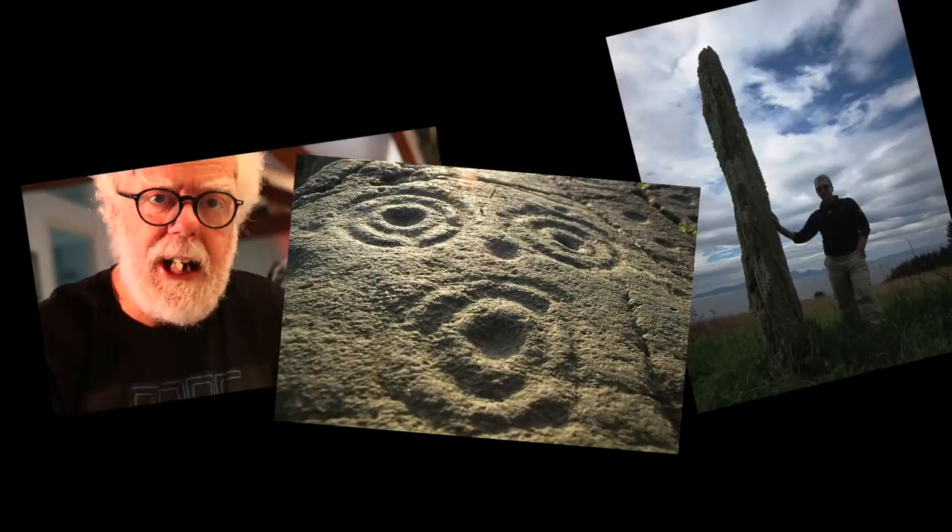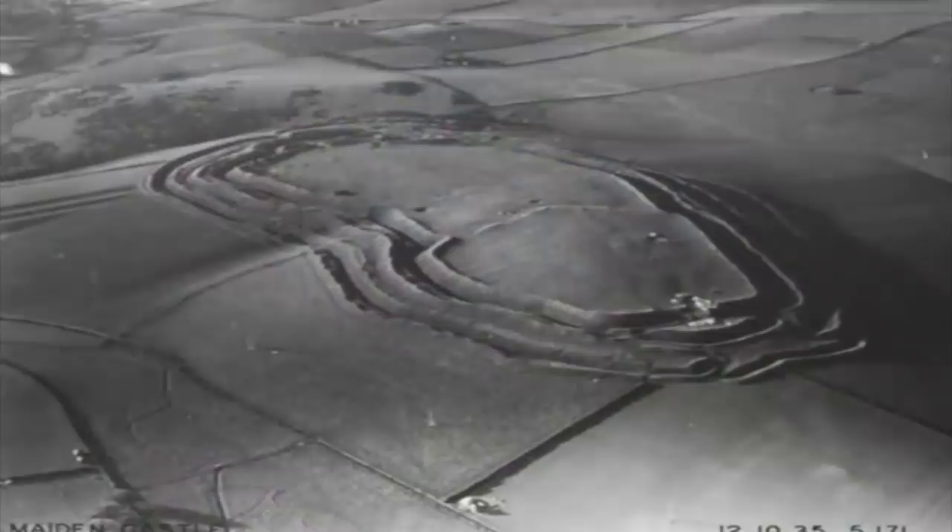Standing stones, cup and ring marks — but possibly the most intriguing thing that they left behind was vitrified rock forts.